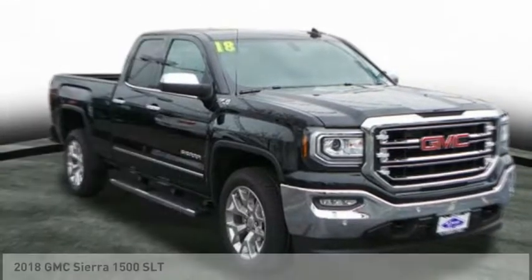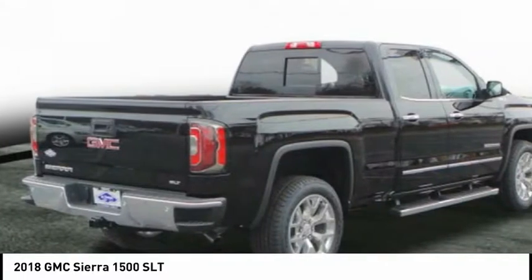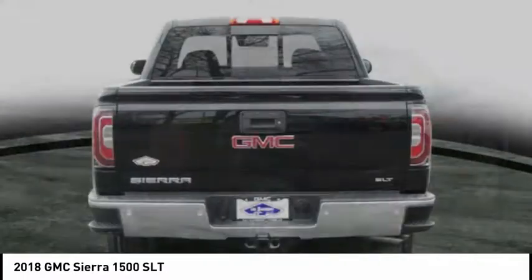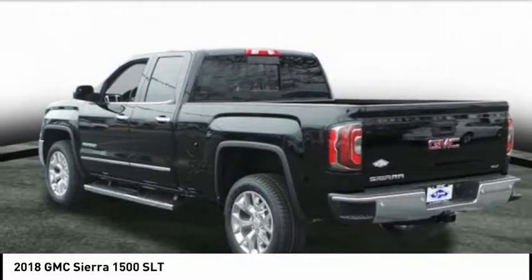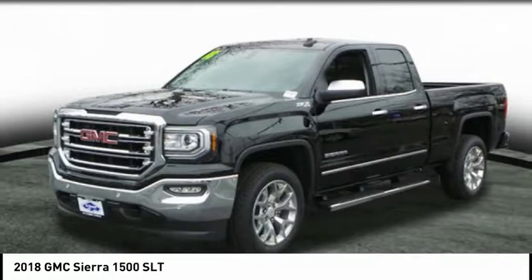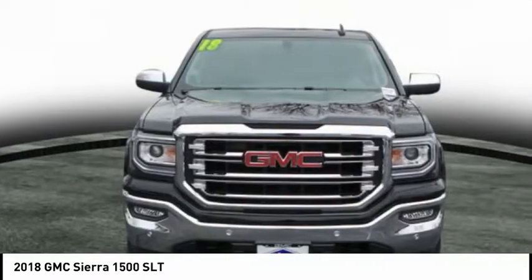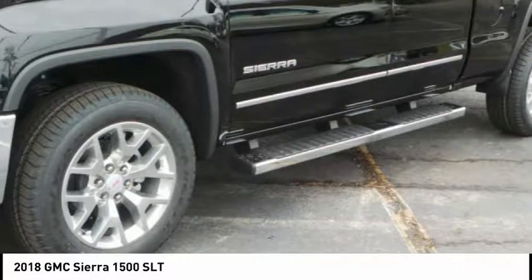Test Drive 2018 Sierra 1500. The GMC Sierra is a full-size pickup with all the functionality you could expect. With multiple trim levels, the GMC Sierra provides a wide range of features for you to enjoy. Power and advanced technology can both be found in this fantastic truck.